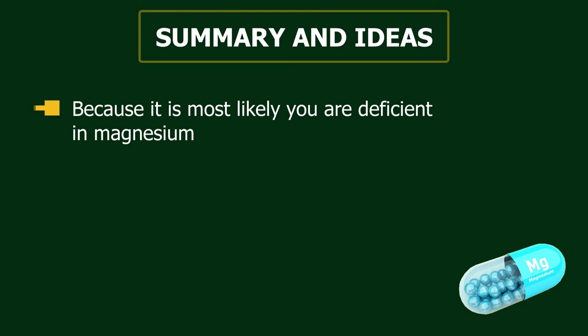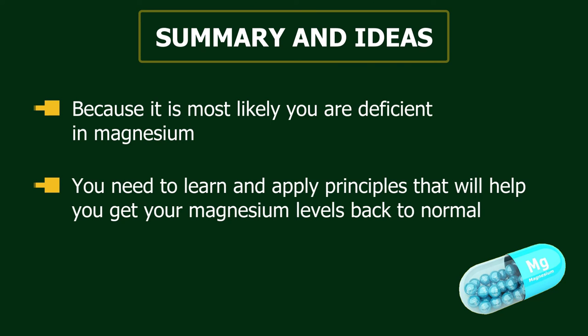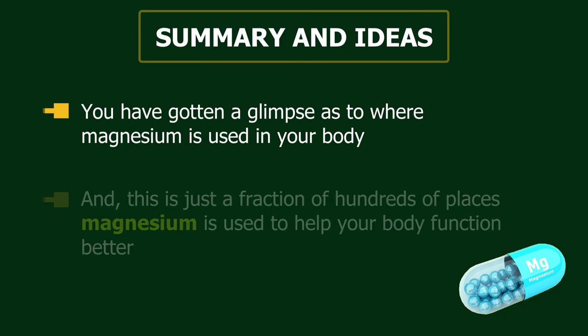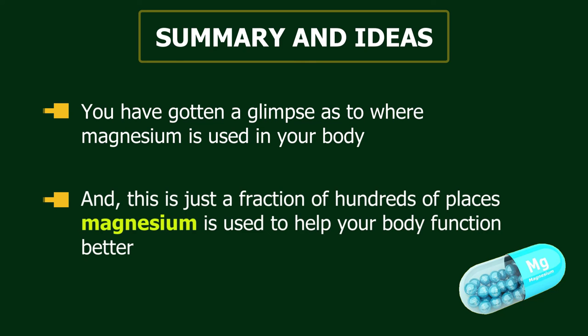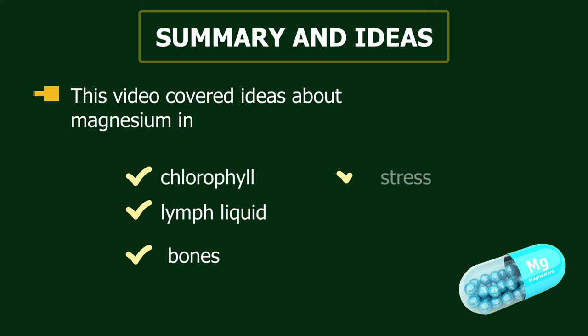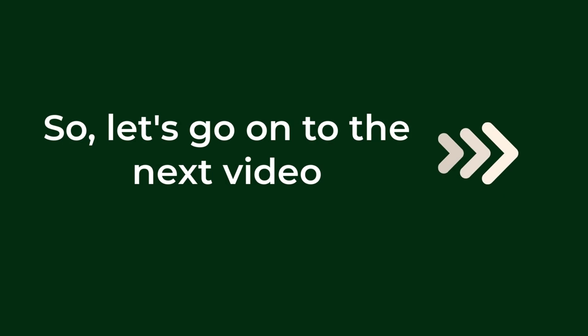In summary, it is most likely that you are deficient in magnesium, so you need to learn and apply principles to get your magnesium levels back to normal. This video covered just a fraction of the hundreds of places magnesium is used in your body, including its roles related to chlorophyll, lymph liquid, bones, stress, and the heart. Continue to the next video to learn more about magnesium.